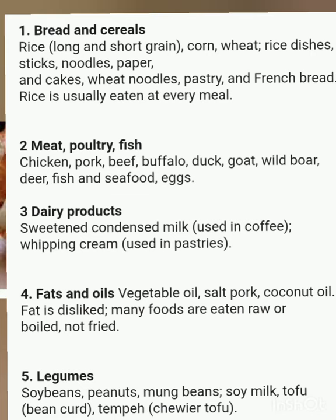(3) Dairy products — sweetened condensed milk used in coffee, and whipping cream used in pastries. (4) Fats and oils — vegetable oil, pork fat, and coconut oil. Fat is generally disliked; many foods are eaten raw or boiled, not fried. (5) Legumes — soybeans, peanuts, mung beans, soy milk, tofu, bean curd, tempeh, and chilled tofu. (6) Vegetables — cassava, Chinese cabbage, green leaves, potatoes, lettuce, carrots, bean sprouts, onions, mushrooms, green beans, cucumbers, lotus root, radishes, asparagus, jicama, scallions, plantains, and pickles.